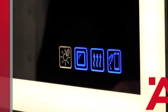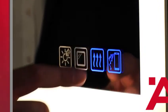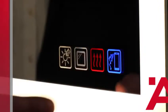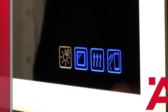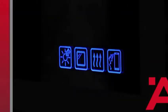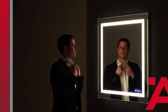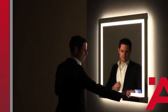All functions are operated using touch keys on the mirror. The laser symbols are backlit and change their color when they are activated. If you want to dispense with room light and create even more atmosphere, activate the warm white background lighting.